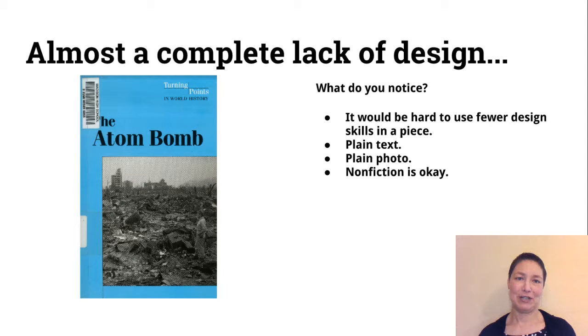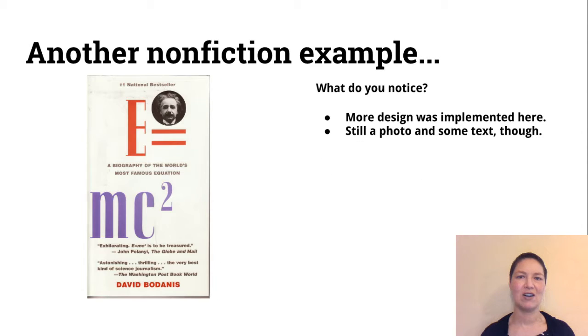Now I have some non-examples to show you. Here's an example of a book called The Atomic Bomb. In my opinion, it would be hard to use fewer design skills in a piece — the text is very plain and it's just a photo square. But if you want to do a non-fiction book, that's totally okay for this project. Here's another non-fiction example; it seems like there's a little more design happening, but it's still just a black and white photo and some text.